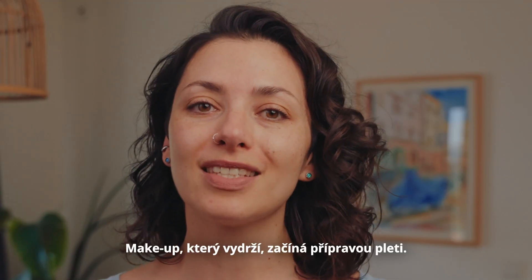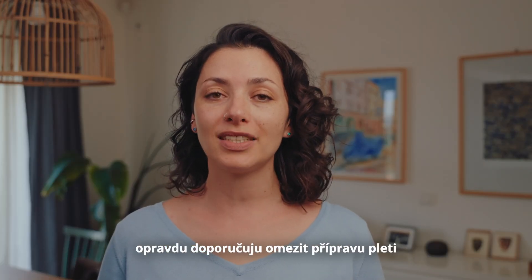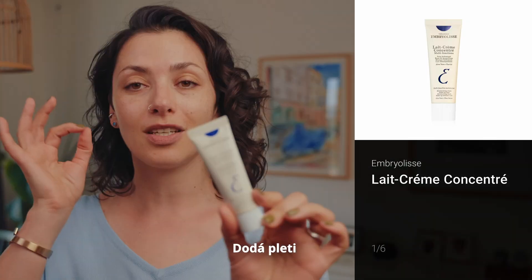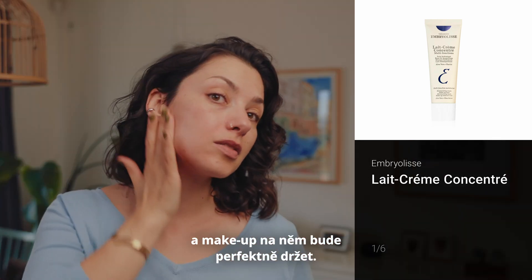The longevity of makeup begins with skin prep, and in the summer in hot weather I really recommend minimizing the skin prep to a bare minimum. I recommend this cream from Embryolisse — it leaves your skin with just the right amount of hydration and the makeup adheres perfectly to it.